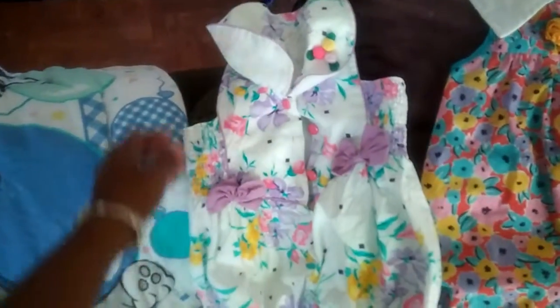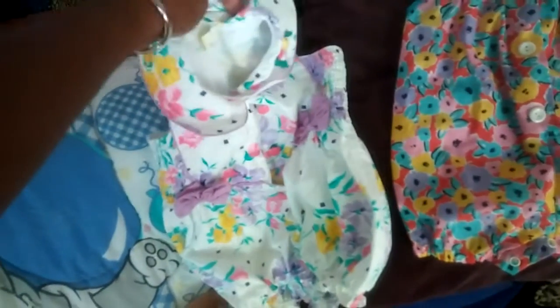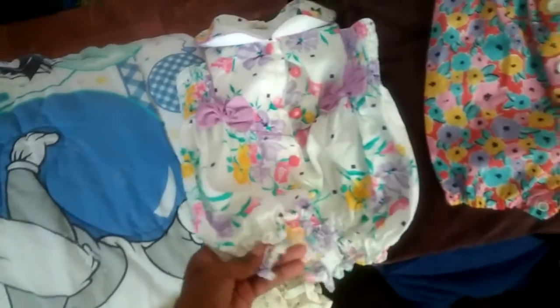Then we had this. I thought this was such a one-of-a-kind piece. It was so cute, so girly. I actually got this for my baby girl because I like rompers on her, and this will look so cute on her.